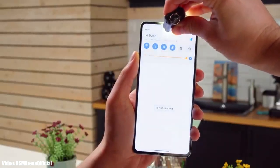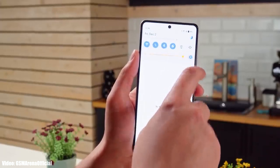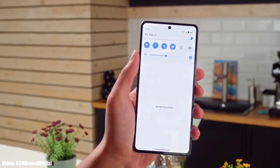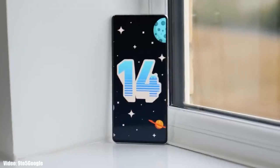In this video we will talk about iQOO's 2022 flagship smartphone, the iQOO 11 Pro. If you have the iQOO 11 Pro, you will definitely get the Android 14 Fun Touch OS 14 update from iQOO.